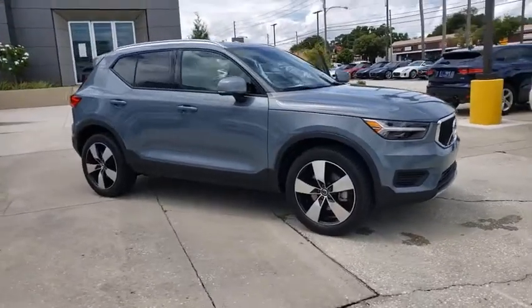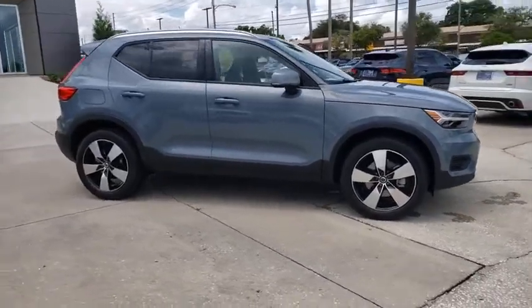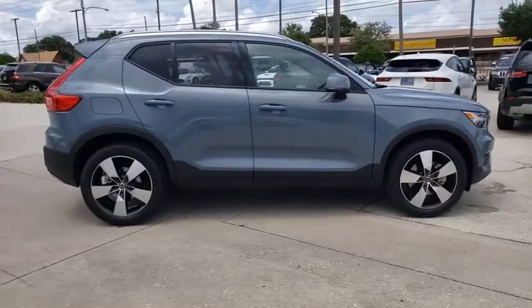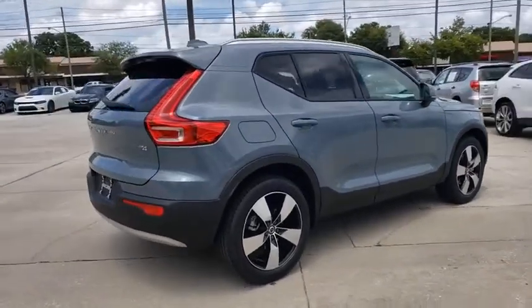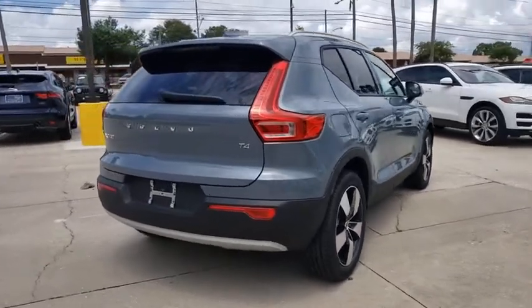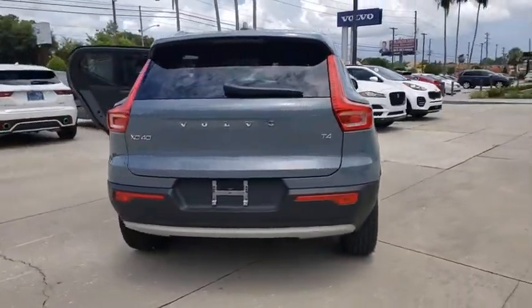Looking for the right vehicle? Check out the 2020 Volvo XC40. The Volvo XC40 is a compact SUV built with safety in mind. A wide variety of technology aids assist in keeping passengers safe.